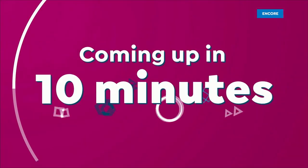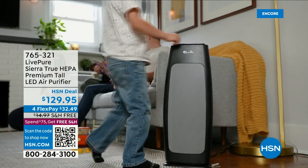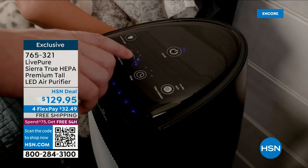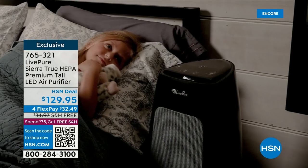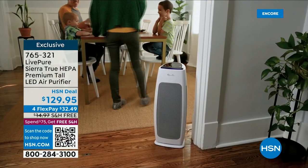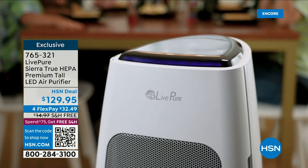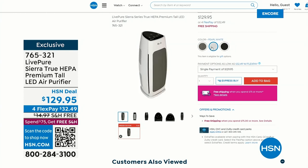Coming up in 10 minutes: an air purifier from Live Pure. Are you purifying the air you breathe? We clean so many other things around the house but we kind of forget the things we can't see. You need a HEPA filter — it's the gold standard in air purifiers. This one has HEPA filtration, it's quiet, it's a sleek design with a small footprint, it's powerful, and it's really affordable. Some air purifiers cost two or three times this price. And there are no future filter replacements to buy because it's a HEPA filter you can clean and maintain yourself.